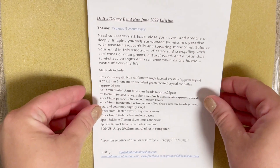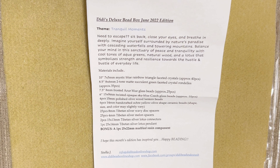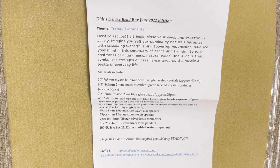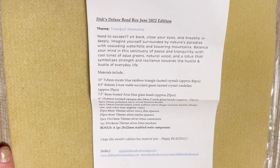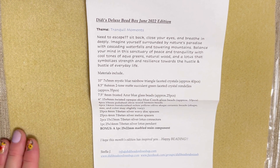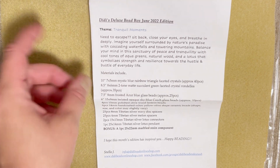So let's see what we got in June. I pop up the paper and the theme of the month is 'Tranquil Moments' — escape, sit back, close your eyes and breathe deeply. Imagine yourself surrounded by a natural paradise with cascading waterfalls and towering mountains. Balance your mind in a sanctuary of peace and tranquility with cool tones of aqua, green, natural wood, and a lotus that symbolizes strength and resilience. Living in New York City, I really miss nature, even though we're near the Hudson River with lots of parks nearby.